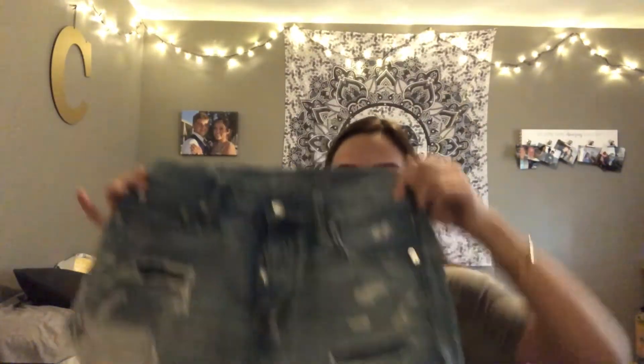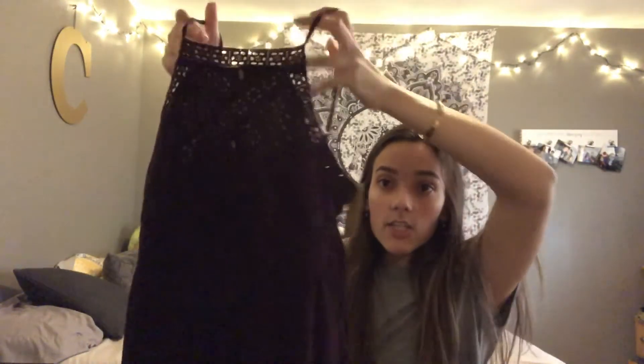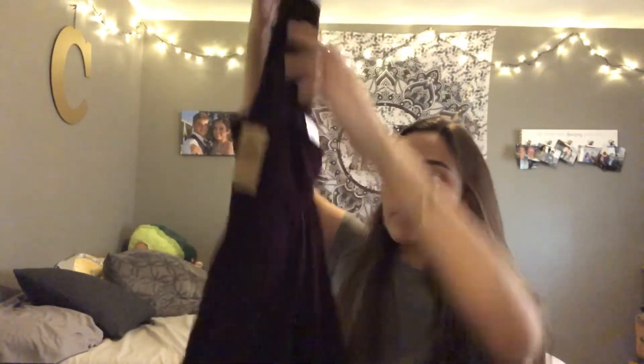I got American Eagle jean shorts with the logo on the back. I also got a Forever 21 tan dress. Then I found a brand new American Eagle dress — normally $50 but I got it for $7! It's this beautiful baby doll dress with a really cute front and bottom, in like a purplish-brown color.